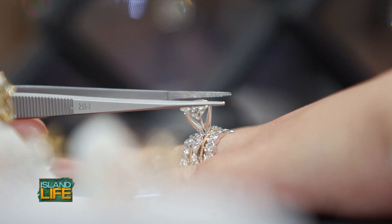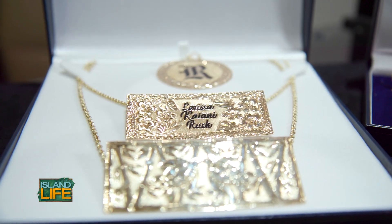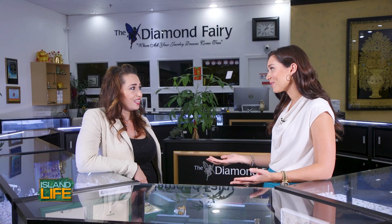We have loose diamonds, chains, Hawaiian jewelry, customized things for somebody. Anything that you want, we can make it. I love that — there's something for everybody.